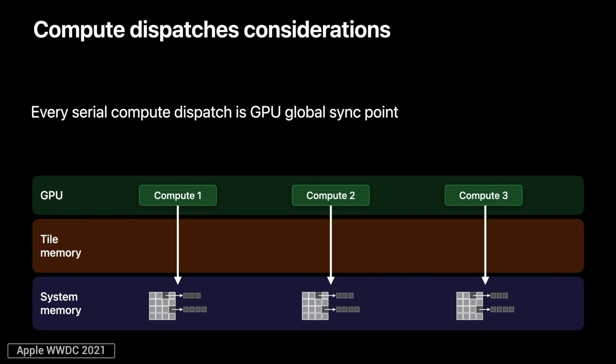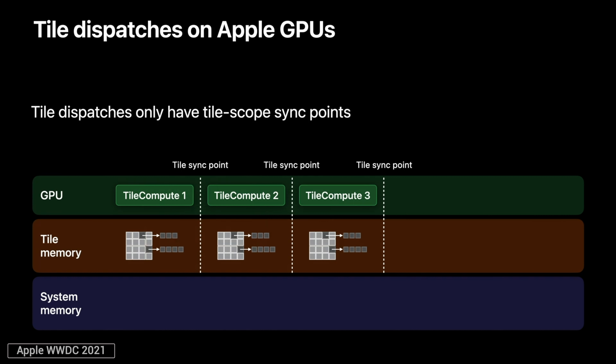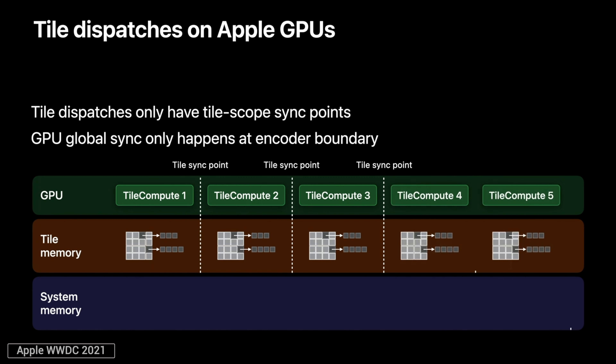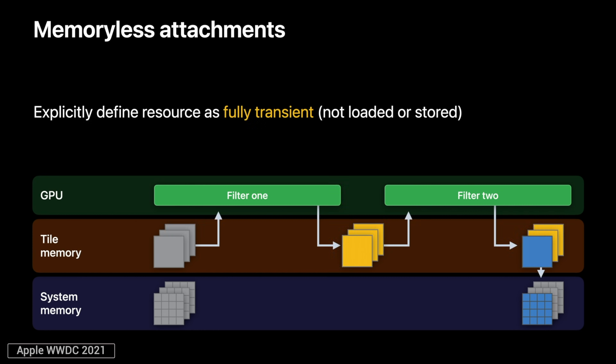On traditional chips, every compute dispatch requires the RAM to sync data globally before moving onto the next compute task, putting a much heavier load on the RAM. But with Apple GPUs like the M1, the tile memory itself can sync the data and move onto the next compute task without touching the RAM at all until it's ready for encoding, greatly reducing RAM usage and latency. On top of that, Apple's GPUs support memoryless attachments where a resource only exists in the tile memory for the lifetime of the encoder, saving a bunch of RAM.